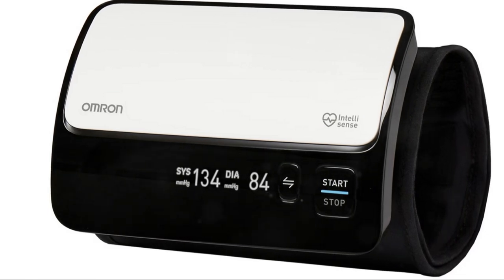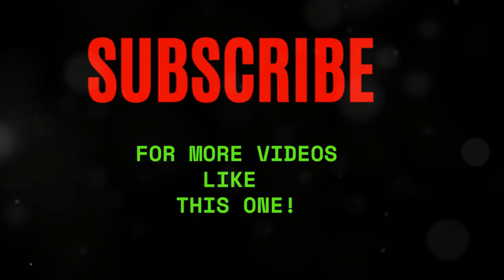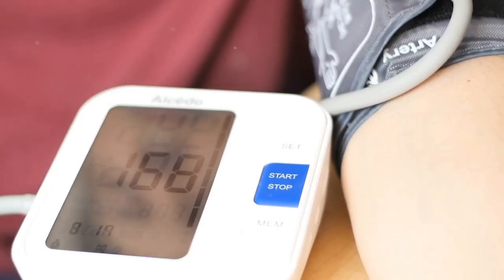If you want to stay healthy and get control of your blood pressure, get yourself a home blood pressure monitor today — your heart will thank you. Like and subscribe for more helpful tips, and I'll see you in the next one.